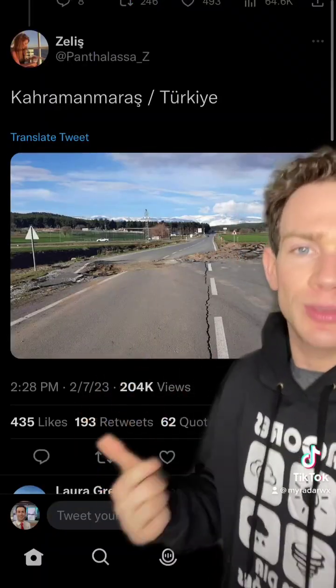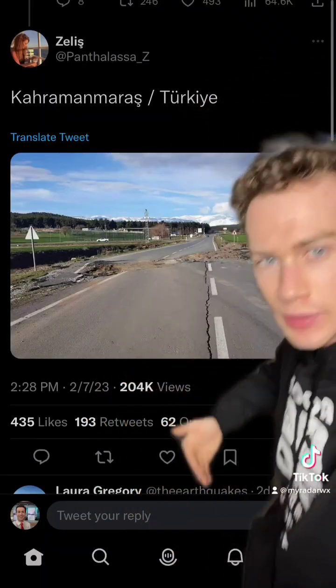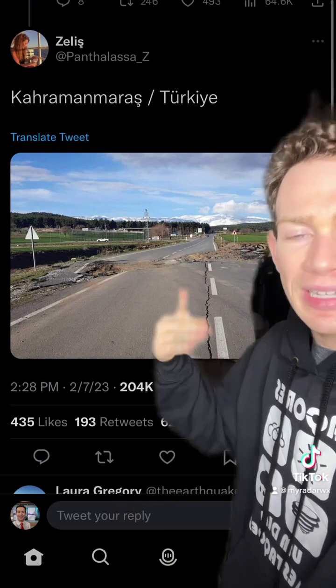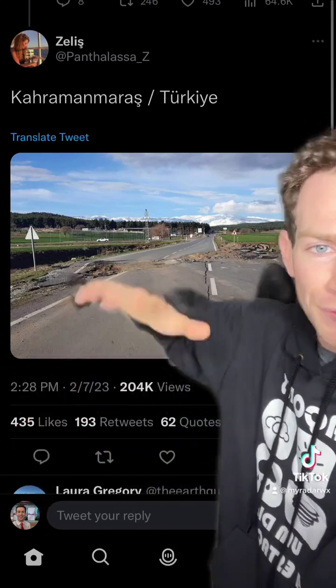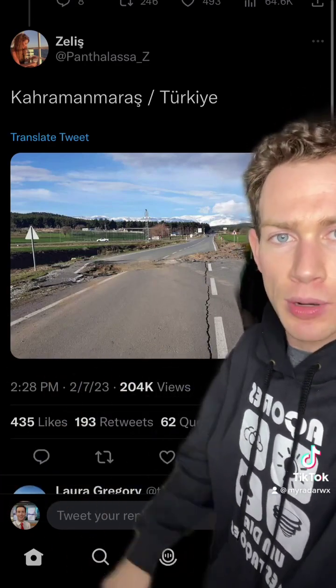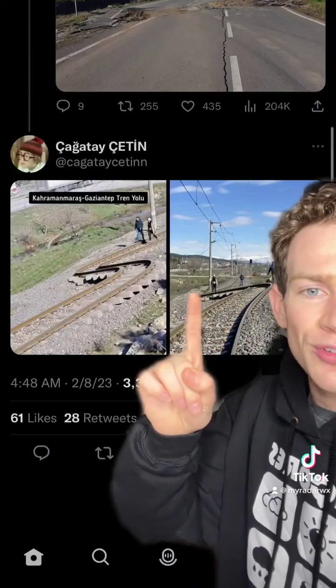And here's what that actually looks like. Fault lines are something you can literally step from one side to another on. Here's about two and a half to three meters of what we call left lateral movement. Basically, if you're on one tectonic plate and look at the other, that's left lateral strike-slip — side-by-side motion. You can even see it in train tracks, displaced right down the line.